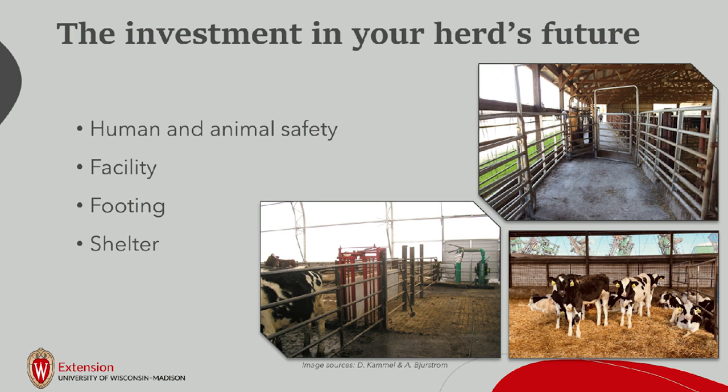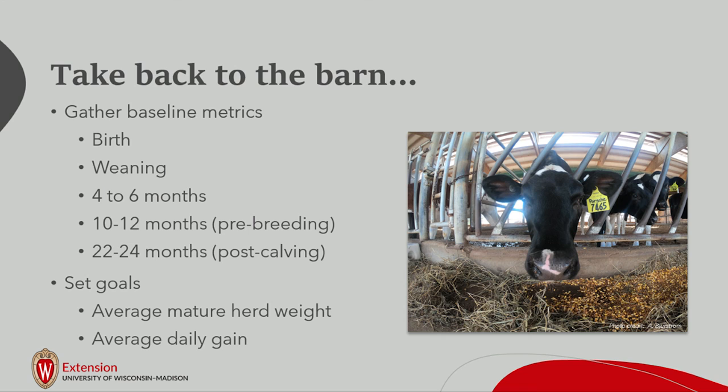Regarding shelter, buildings with walls on all four sides are ideal. Three-sided barns keep you out of rain or snow but not wind or weather. The hope is that farms will consider installing or purchasing scales — there are many options, including used and new setups. Gather baselines at birth, weaning, four to six months, 10 to 12 months for pre-breeding heifers, and 22 to 24 months. As Megan noted, measure your cows too — you're not just buying the scale for heifers. Weigh your cows as well; that's another benefit to having the scale.